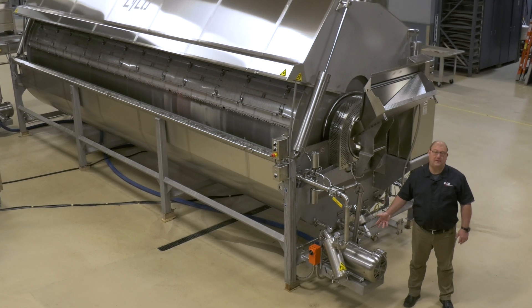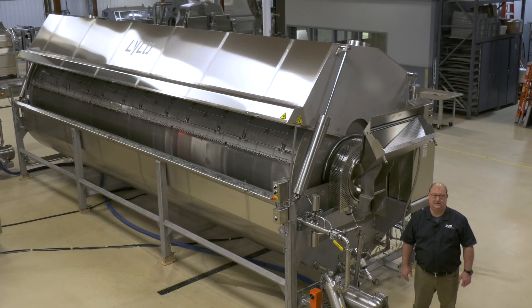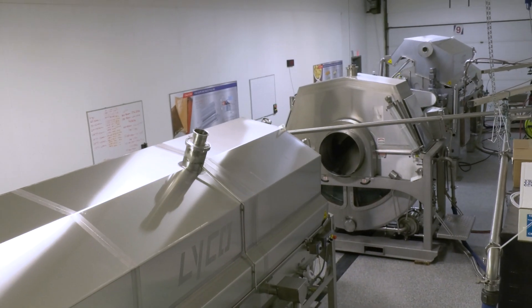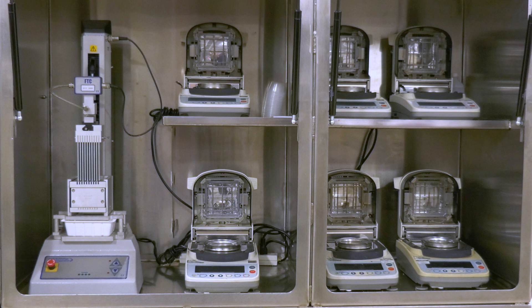Lyco also offers a CIP system for efficient cleaning of our machines. And we have a state-of-the-art testing facility with tenderometer and moisture reading equipment to help you develop your process.